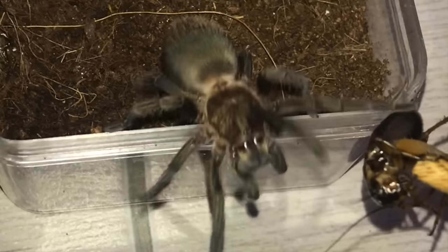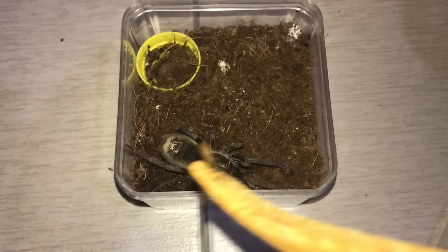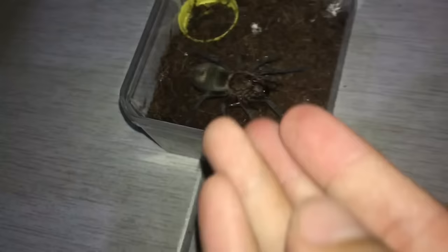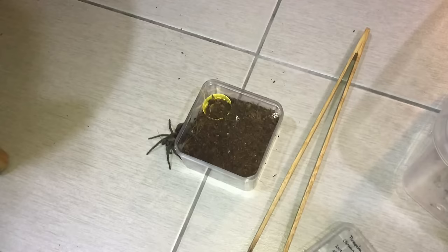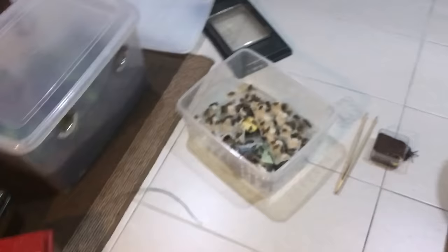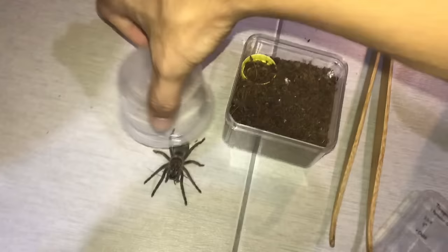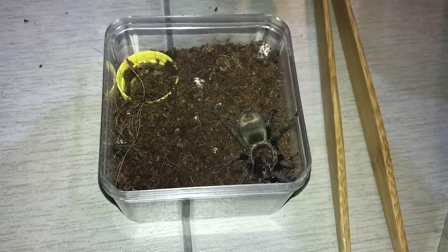By the way, that is my Thrixopelma pruriens, the Peruvian Green Velvet, which definitely needs a rehouse very, very soon. She is very, very bolty as well. This is not the time to play games - you better stay right there and don't move a muscle. I need a catch cup - quick! Are you still there? Good. This catch cup doesn't seem to be the right size, but it's the perfect size. Please don't ever do that again. All part of the fun in keeping tarantulas.